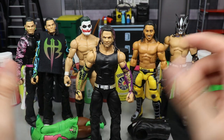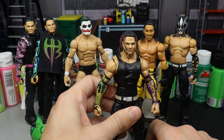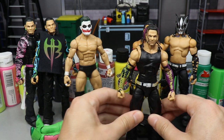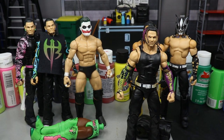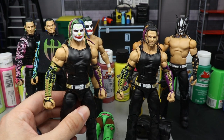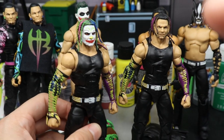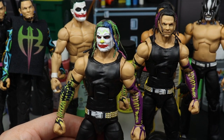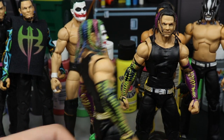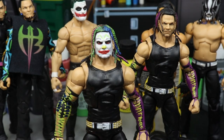This is the first of many Jeff Hardys I'm going to do. Sliding it in right now — we have this clown figure. I'm not really sure what to call it, so let me know what we should call this attire down in the comment section. We pretty much have a clown-face Jeff Hardy.